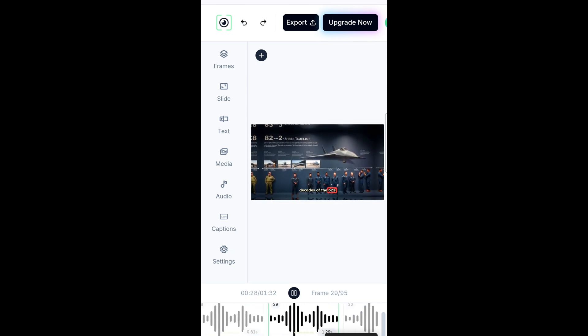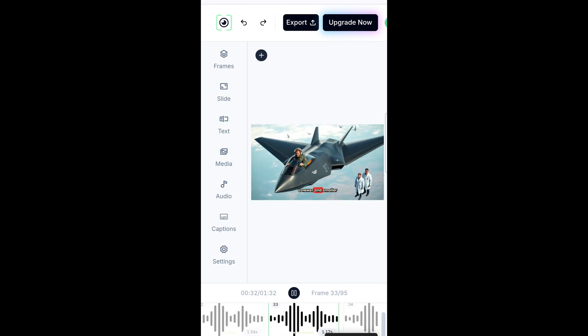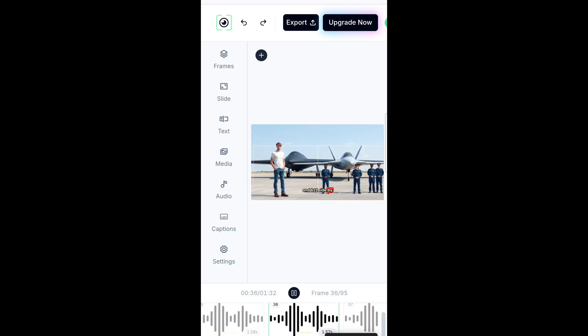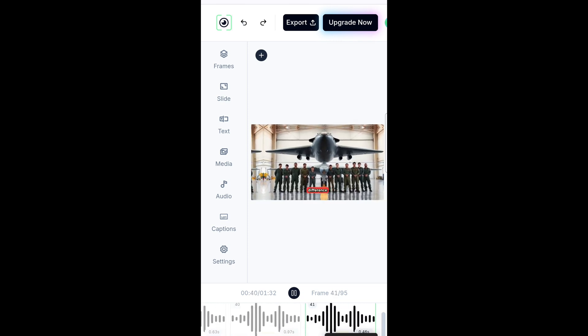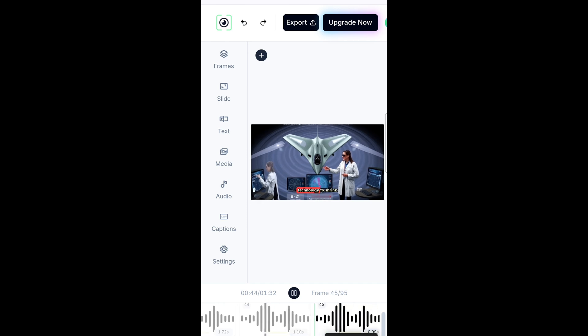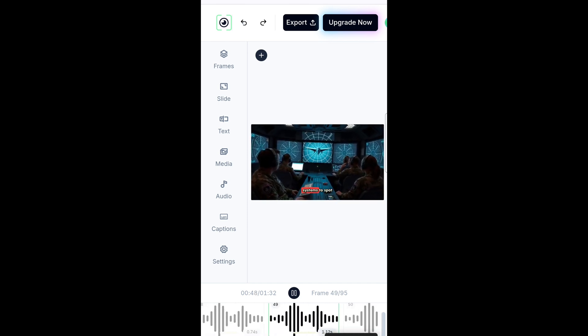After about three decades of the B-2's service, the US has now introduced the B-21 Raider, a newer and smaller stealth bomber. If you put the B-2 and B-21 side by side with an average person standing next to them, you'd see the size difference clearly. The B-21 uses even more advanced stealth technology to shrink its radar cross-section, making it tougher for modern air defense systems to spot.